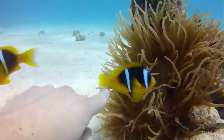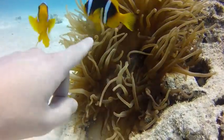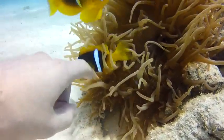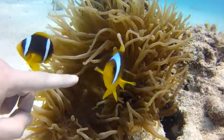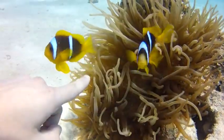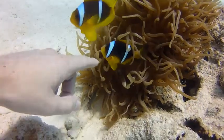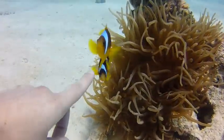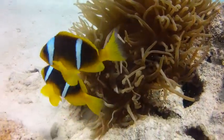Not only that, but the anemone fish actually excrete nitrogen, which helps support another symbiotic relationship the anemone maintains — that with single-celled green algae. Many sea anemones incorporate such algae into their gastrodermal cells. The sea anemone gets oxygen as well as food through the algae's photosynthesis, while the algae in turn are protected from microfeeders and receive reliable exposure to sunlight. Everybody wins!